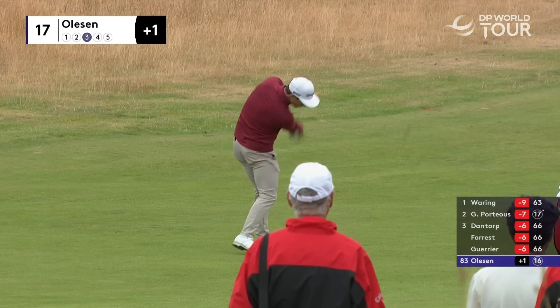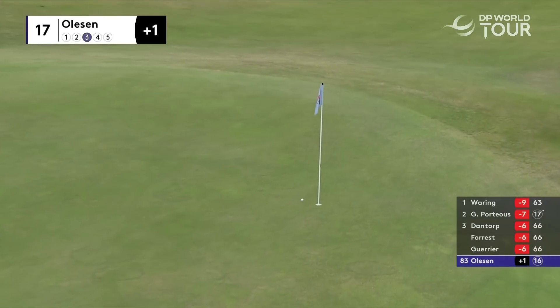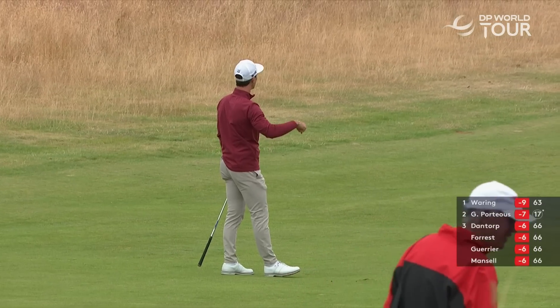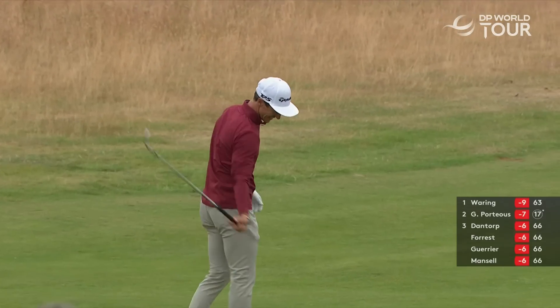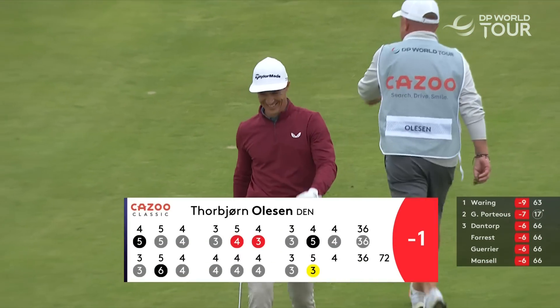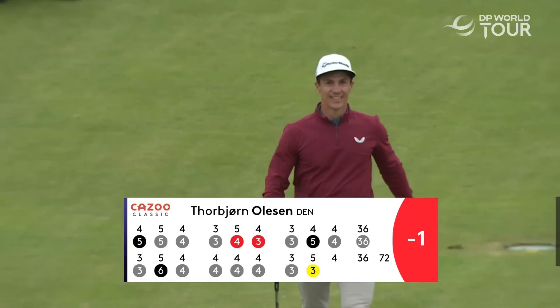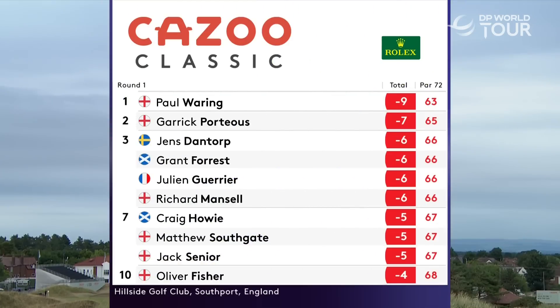Good second shot from Olesen, from the right rough, now taking it on. They're holing them from everywhere — we've just seen a bunker shot go in. That's probably about a five iron for Eddie Pepperell. I think the leaderboard looks pretty good. Some excellent scoring. So it's England one and two on day one of the Kazoo Classic at wonderful Hillside.